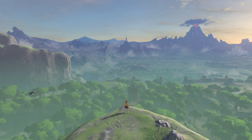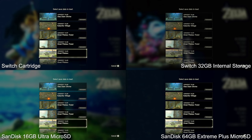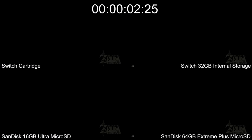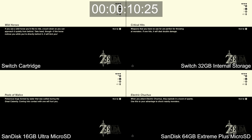This category's top speeds aren't supported on Switch of course, but it's still fair to expect throughput to be better than a regular UHS-1 SD, at least in theory. So to the tests with Zelda, and we have a four-way split here. Top left is a regular cartridge, top right is Switch's 32GB internal storage, bottom left is the basic SanDisk 16GB Ultra SD, and bottom right is SanDisk's faster 64GB Extreme Plus card. The results are surprising — it isn't the fast 64GB card that wins out at all.